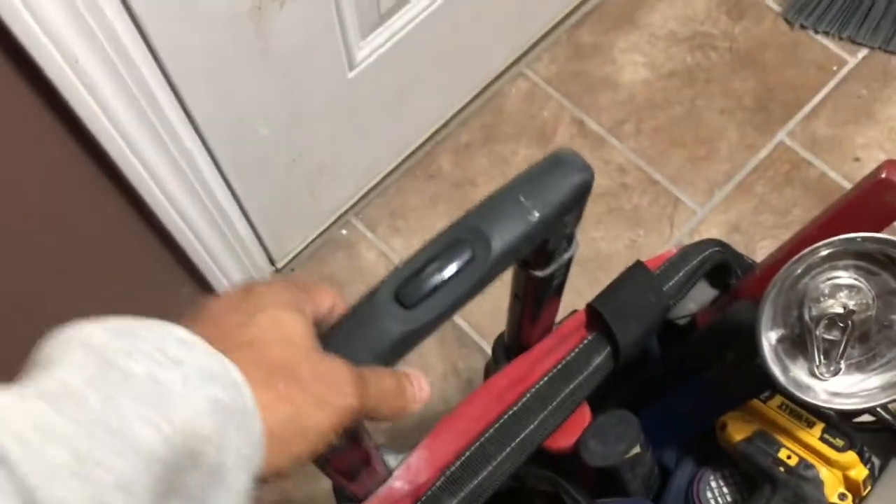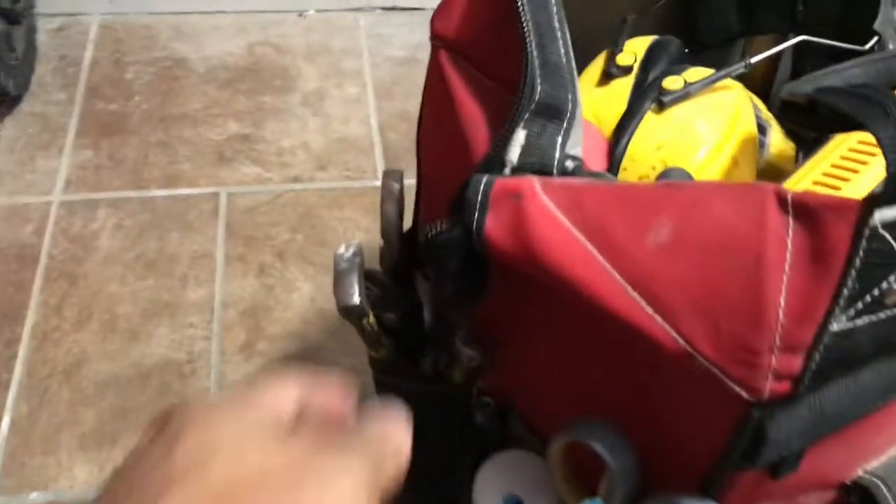As you can see, it is used. The handle sometimes doesn't want to stick in the middle position — you've got to mess with it a little bit — but it'll definitely stick in the fully up and fully down position, so that's good enough for me. I literally drag this thing all over the place. Look at all these scratches — I drag it up my steps every day. The wheels have been used on gravel, dirt, concrete, everything, and they're still spinning just as good as when it was new. The zipper still works, and the velcro still works too.